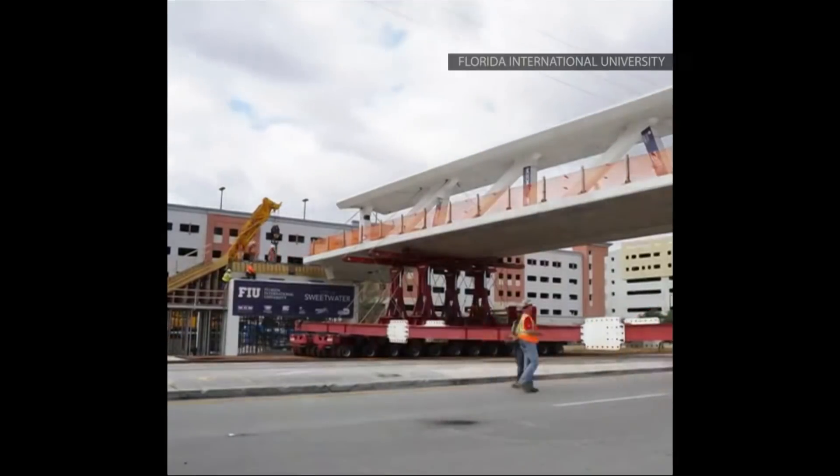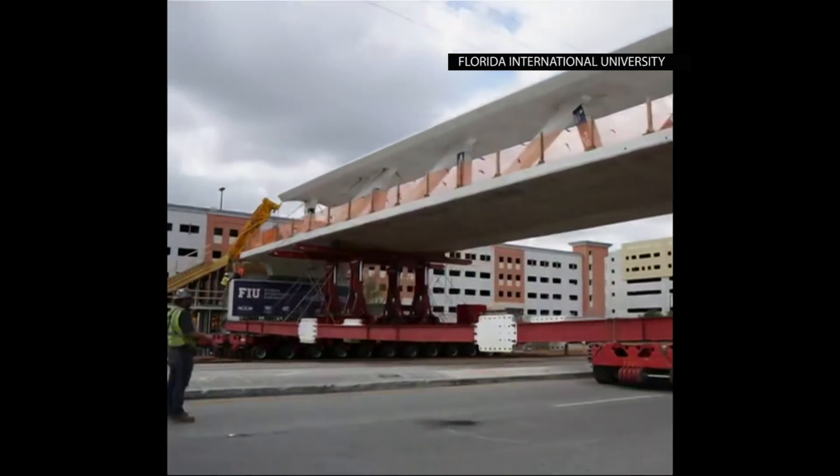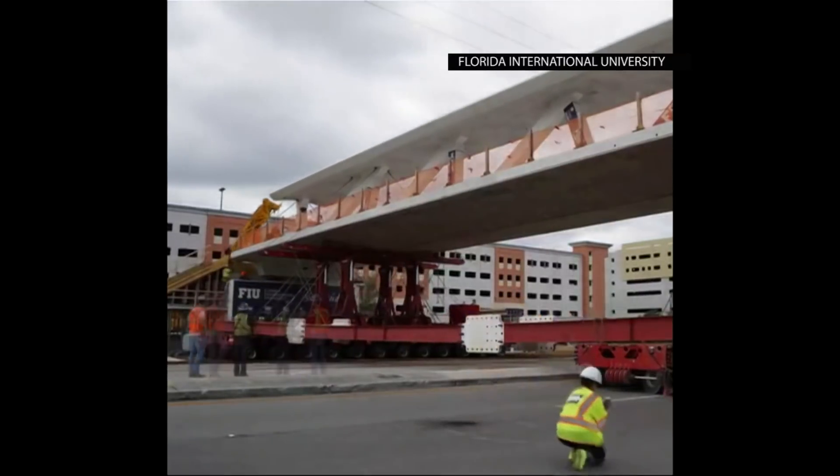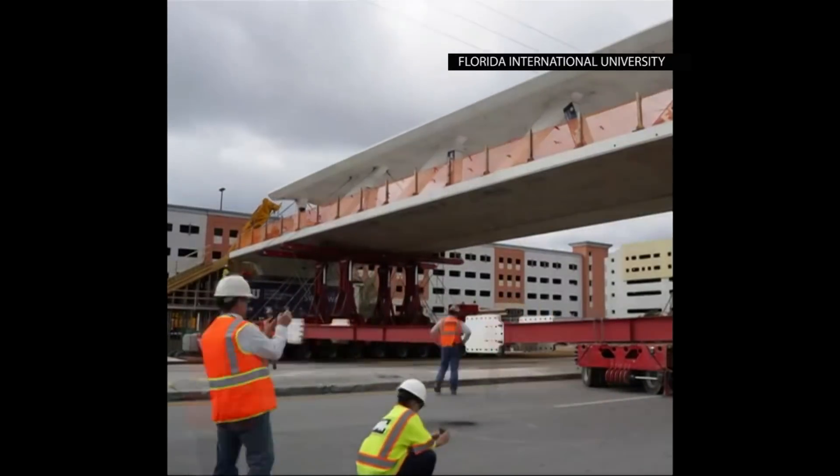Accelerated Bridge Construction has been used for many years. I believe it started out in Utah, and a number of states have picked up on it because they're looking to get the construction done faster with less disruption to the public.